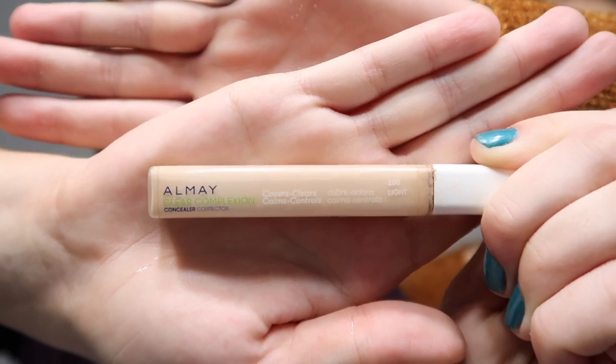I take my concealer — I'm using a clear complexion concealer. I put it under my eye, just a couple of dots, and then I blend that in with my finger.